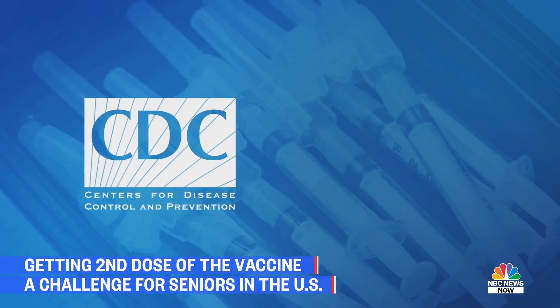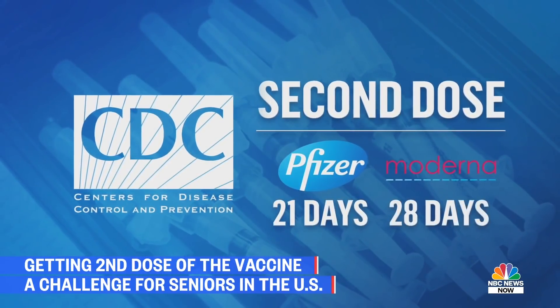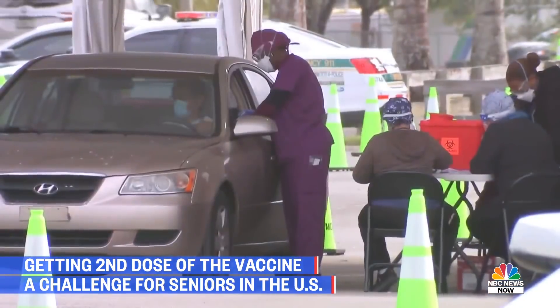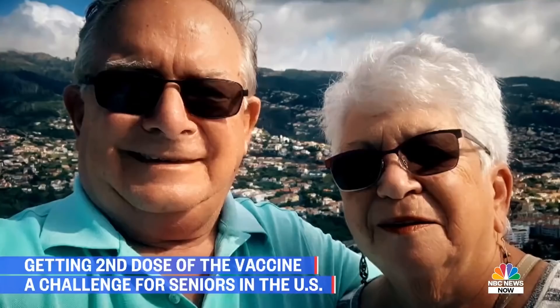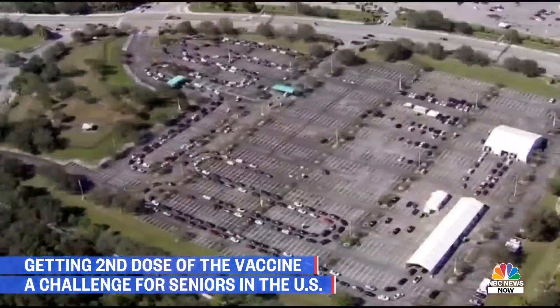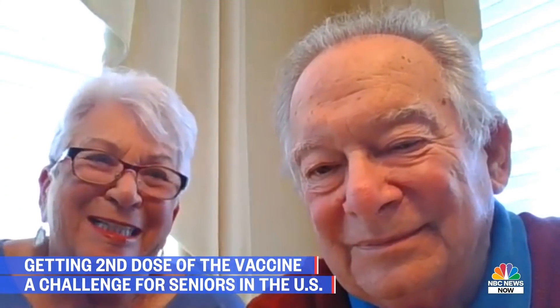The CDC says for the vaccine to be most effective, people should get their second shot 21 days after the first Pfizer dose, or 28 days after the first Moderna dose. In Florida, Beth Connolly of Sarasota says it's been a nightmare — literally like the Hunger Games, where you have to go through every hoop or you won't get your appointment. Patty and Alan Miller of Boynton Beach say they just got their second dose, but only after first being turned away from a mass vaccination site. Friends of theirs spent five or six hours in line just to get through.